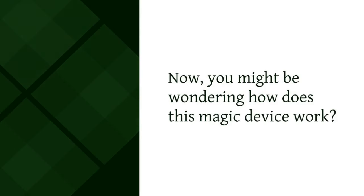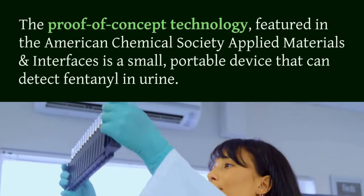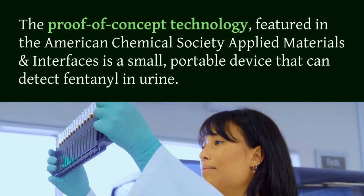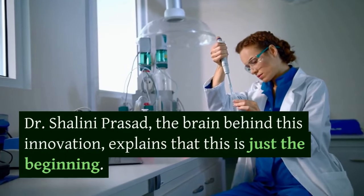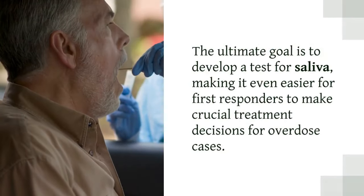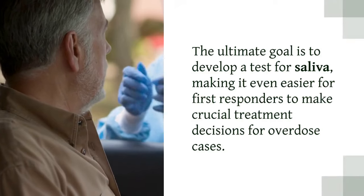You might be wondering, how does this magic device work? The proof-of-concept technology, featured in the American Chemical Society Applied Materials and Interfaces, is a small, portable device that can detect fentanyl in urine. Dr. Sholini Prasad, the brain behind this innovation, explains that this is just the beginning. The ultimate goal is to develop a test for saliva, making it even easier for first responders to make crucial treatment decisions for overdose cases.